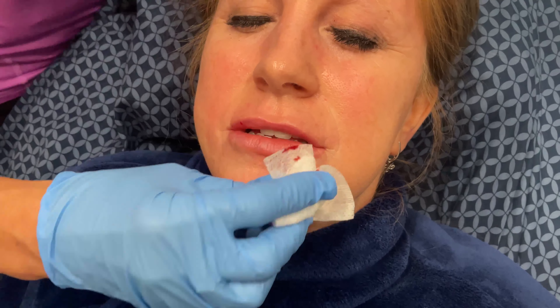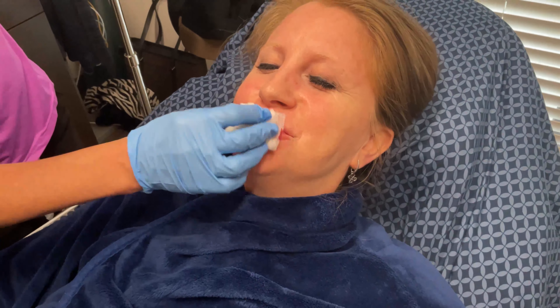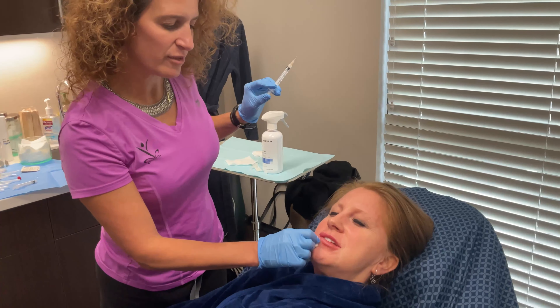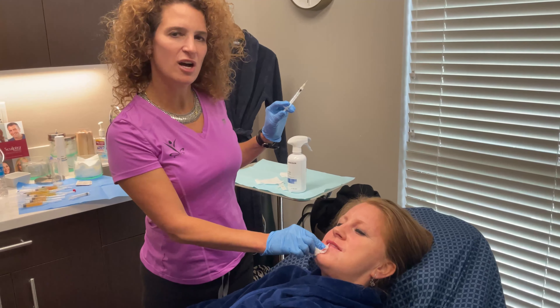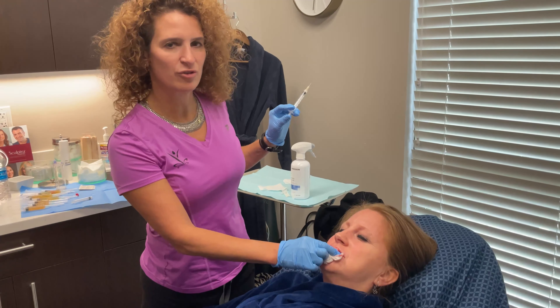And there you go — easy peasy. Afterwards she doesn't need to really do anything. She's just going to enjoy how they're cutely swollen and go show her girlfriends. But in about two or three days that swelling will be gone. The stem cells are going to come over and make new collagen and elastin, and it'll be even more beautiful because it's a very natural improvement over time.